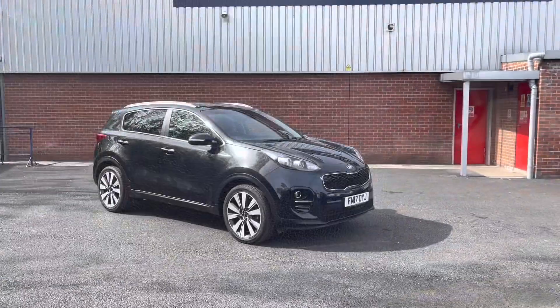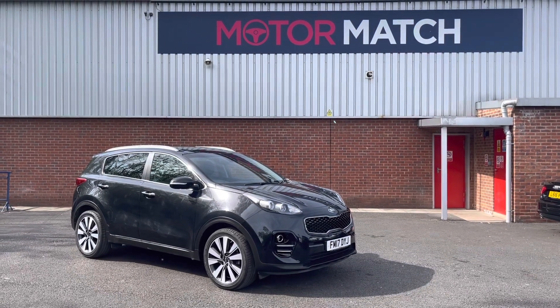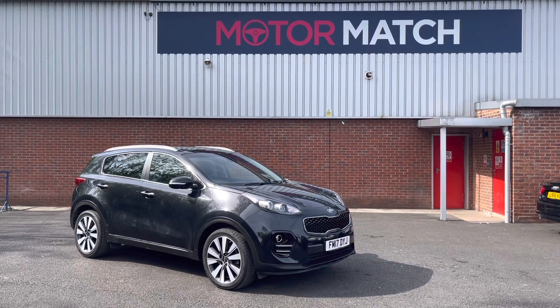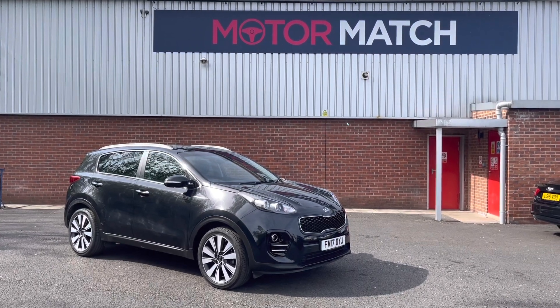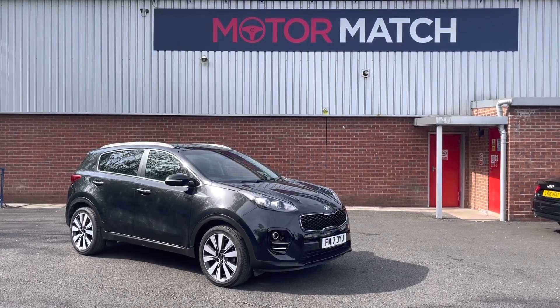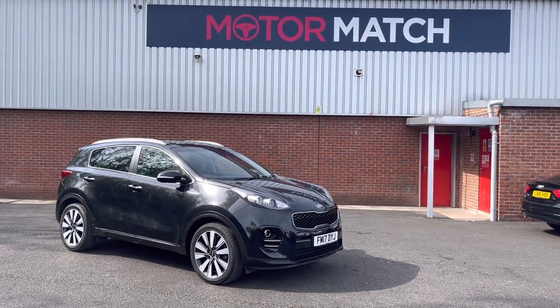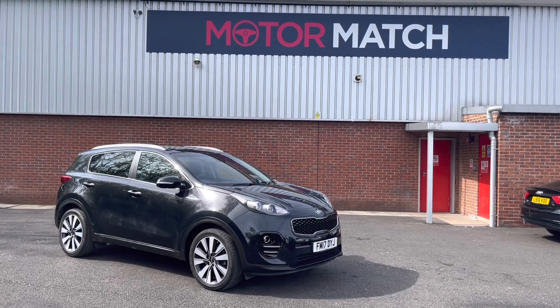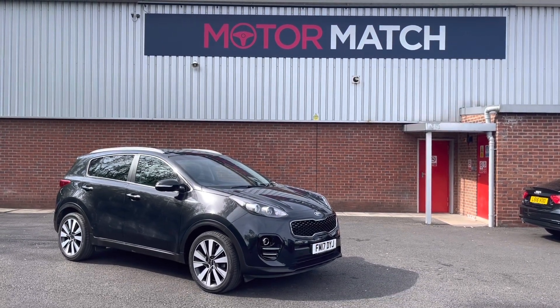Thank you for watching my video today on the Kia. If you would like to take this vehicle for a test drive, please give us a call on 01204 786 586. This vehicle does come with our Motor Match Promise of either 30 days or 1,000 miles warranty. We do also offer 3 years RAC warranty as well. We do have some brilliant finance packages available that we can tailor to your exact needs. Please note all our cars come with a £150 admin fee, which does cover the privacy check.